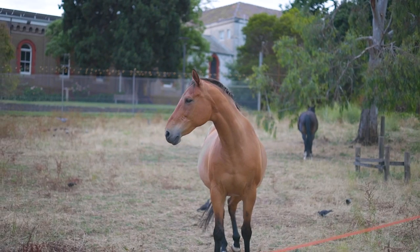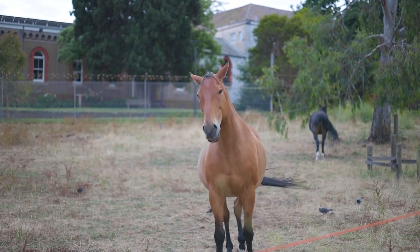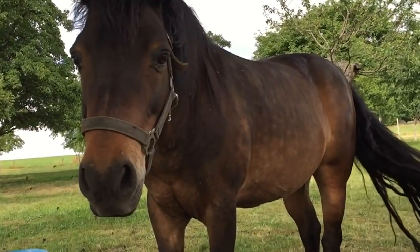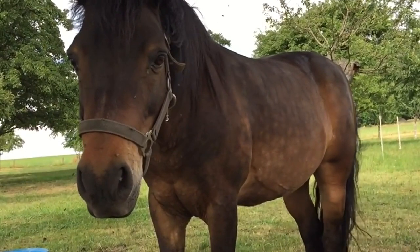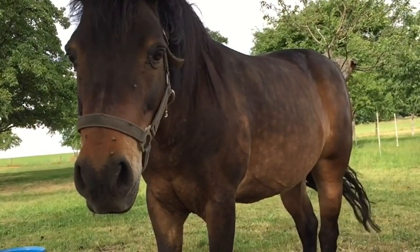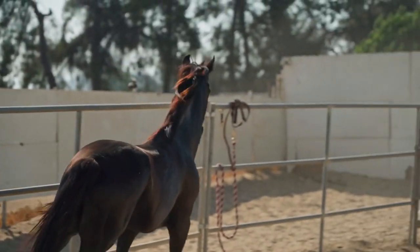Throughout history, horses have been used for a variety of purposes. They have served as transportation, allowing humans to travel long distances more quickly. They have been used in agriculture for plowing fields and pulling heavy loads. Horses have also been instrumental in warfare, providing cavalry units with mobility and power on the battlefield.